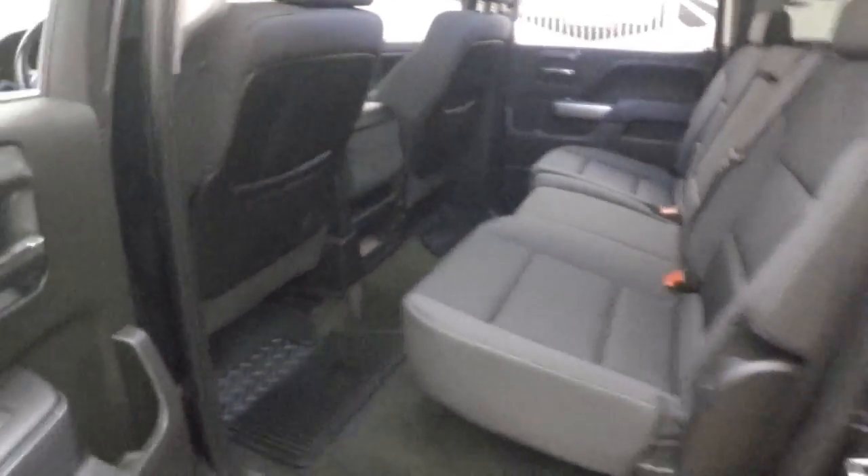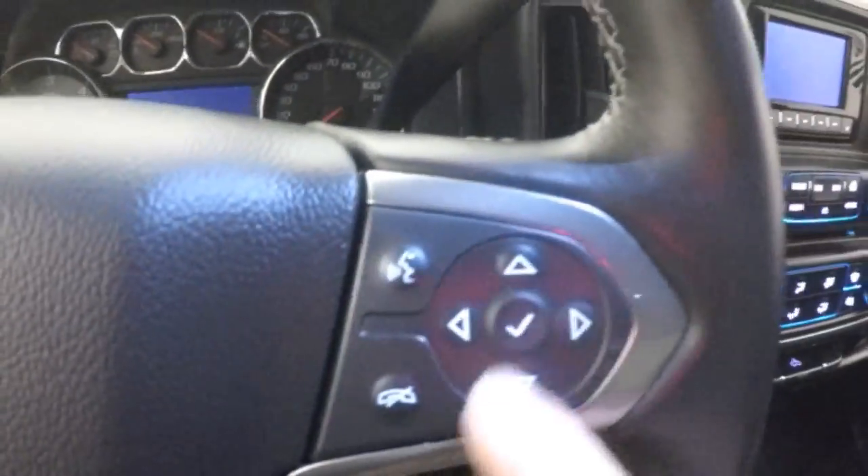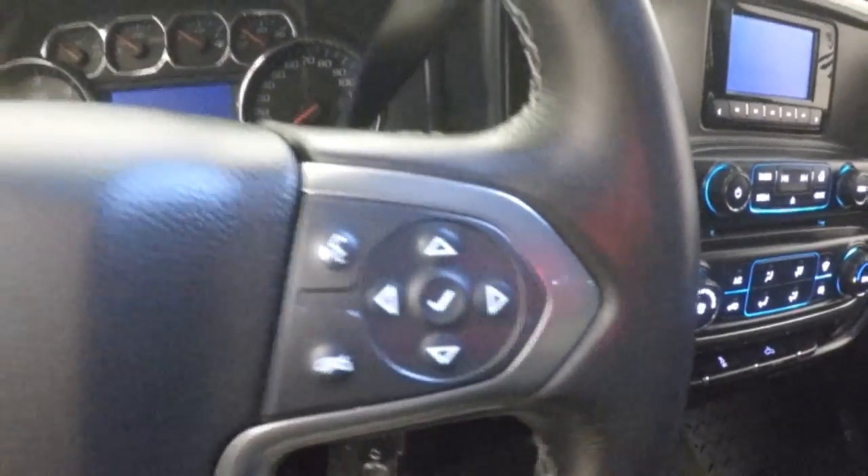The interior's in great shape. You have all your controls on the door, manual seats, and on the steering wheel you have cruise control, Bluetooth, stereo, and menu and information controls.